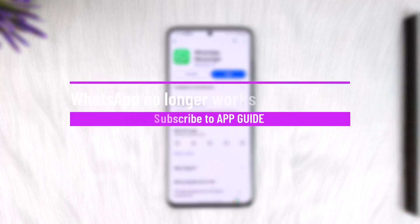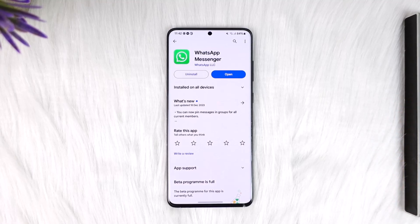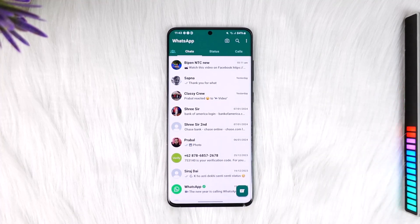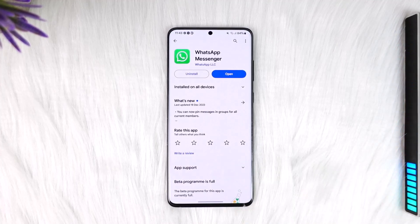Hey everyone, welcome back to our channel. In this video, I will guide you on how you can fix the issue if WhatsApp says it no longer works on this phone. If WhatsApp messenger no longer works on your phone and doesn't let you log in, it means that only your phone has been banned, not your number.